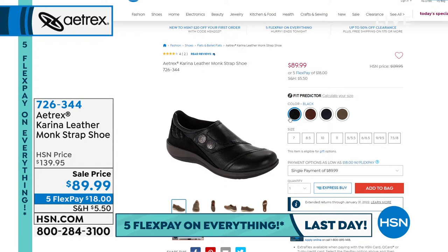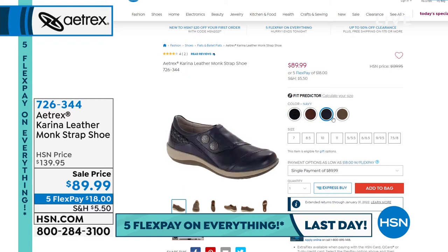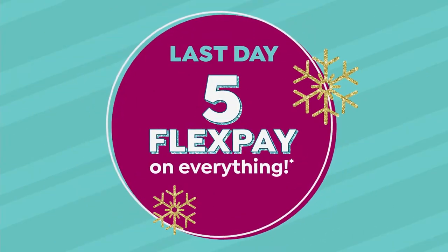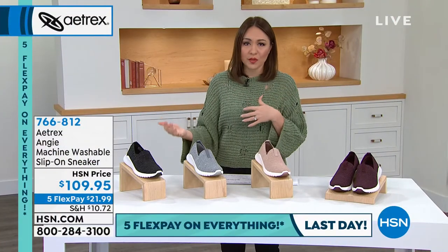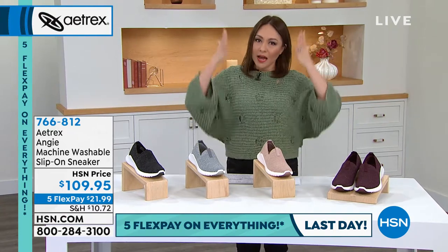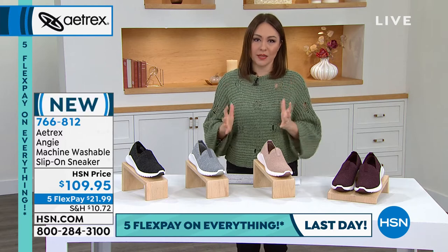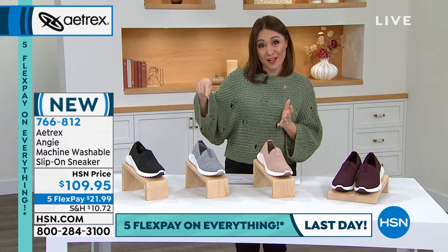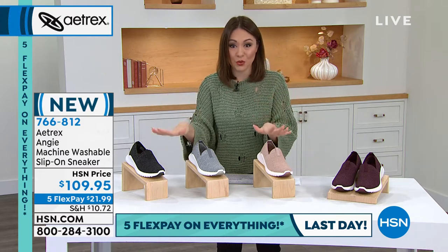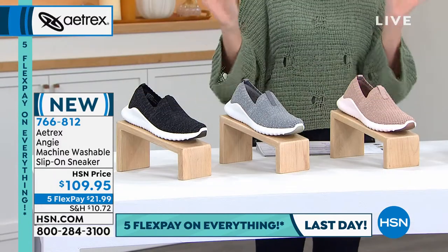Everything is very limited regardless of which shoe we're talking about. Think about Aetrex as an investment shoe for working, running errands — especially as the holidays come up. Having something that helps align your feet, knees, and back is important, but they also add fashion. This next one is brand new from Aetrex — our first time seeing it — called the Angie.